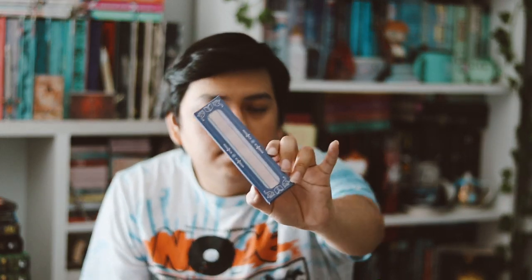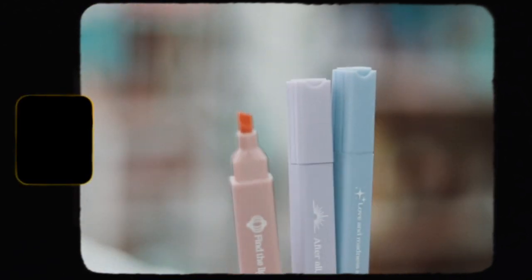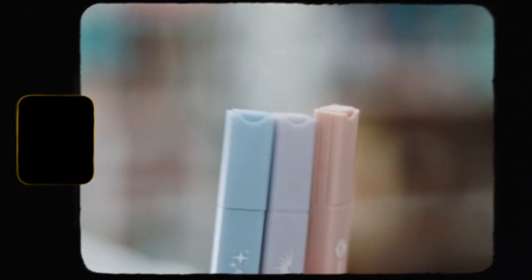Let's go ahead and grab our first item, which I'm seeing is this purple box — I think these are highlighters, which is interesting. Yes, they are highlighters. We get a pack of three. They have quotes on them: on the pink one it says 'Find the light that makes your lantern shine,' on the purple one it says 'After all, every story has a story.'